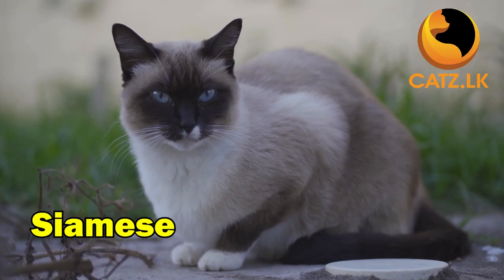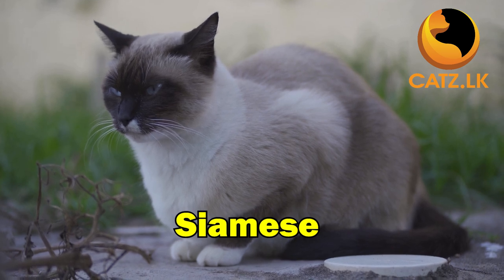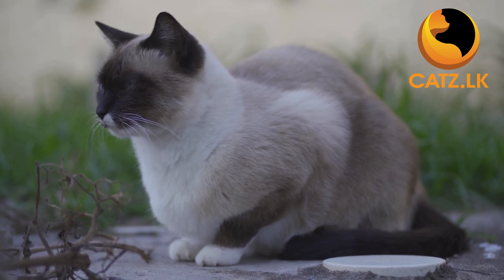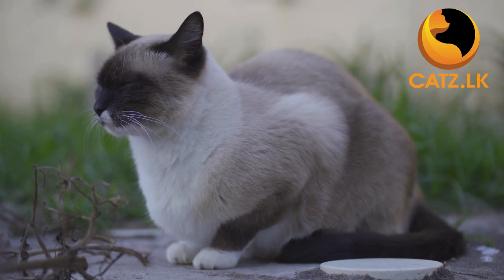With striking blue eyes and a sleek coat, the Siamese cat is not only beautiful but highly intelligent. Their vocal nature adds an entertaining touch to their affectionate personality, making them perfect for those who desire both charm and wit.